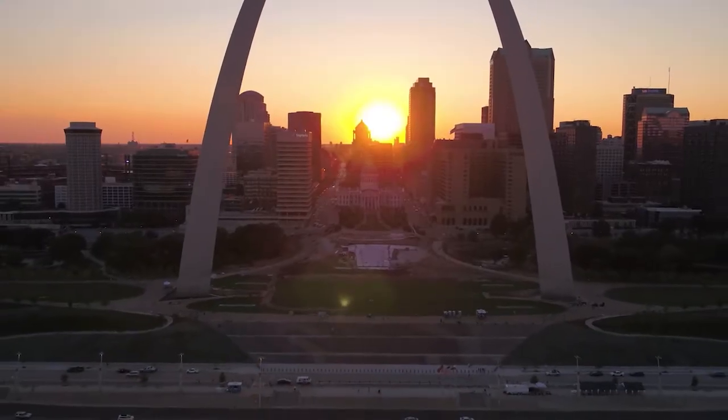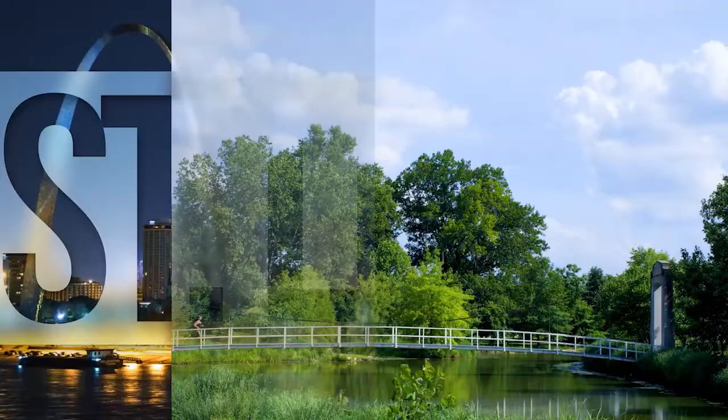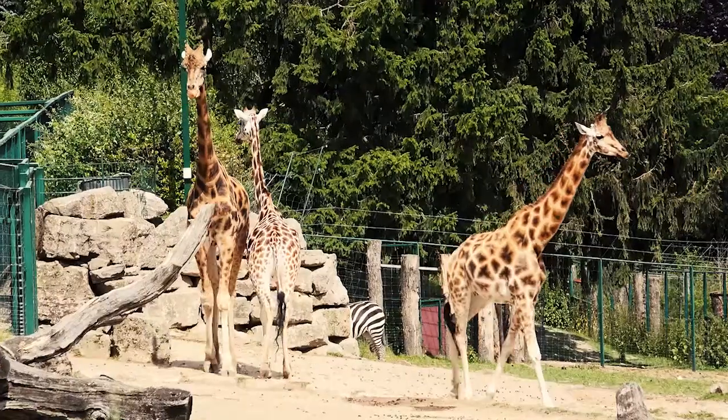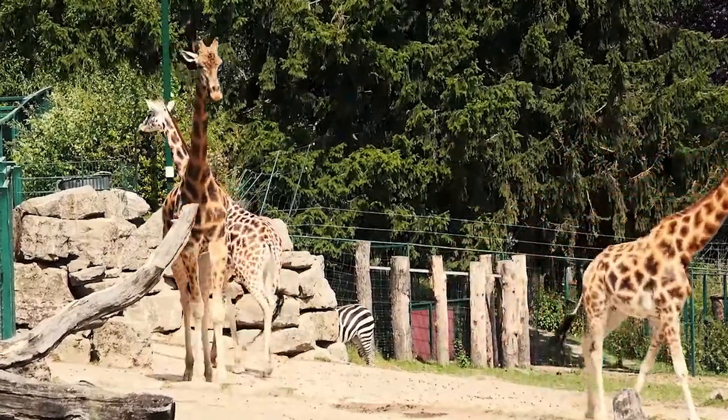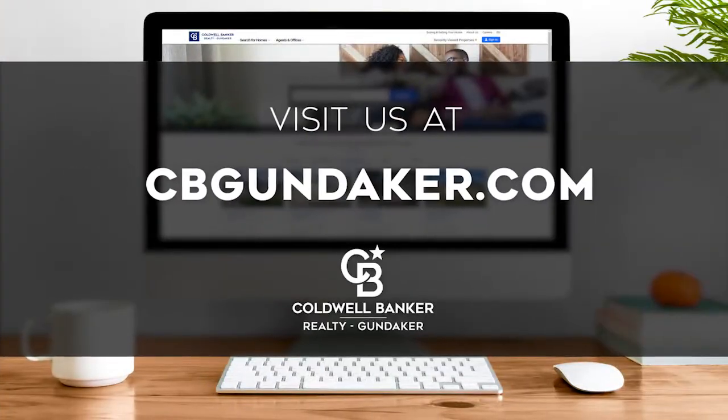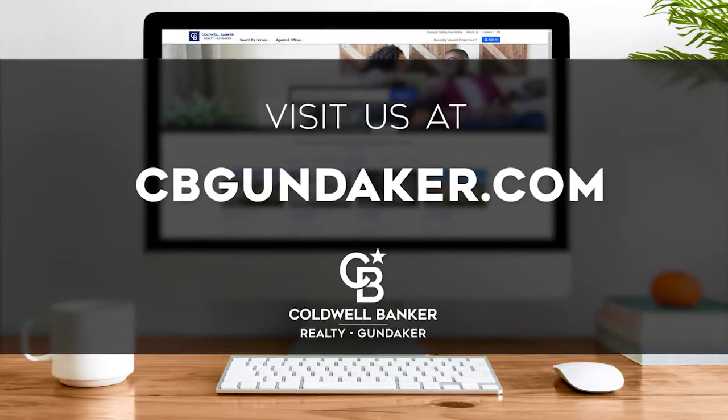St. Louis is an amazing place to call home, from its iconic Gateway Arch and thriving sports scene, to its family-friendly activities, vibrantly distinct seasons, and gorgeous scenery. Every Sunday at 10 a.m., we invite you to view a selection of homes available for sale in this unique setting. If you have any questions, please be sure to visit us online at cbgundaker.com. Now, are you ready to tour some incredible properties? Let's get started.